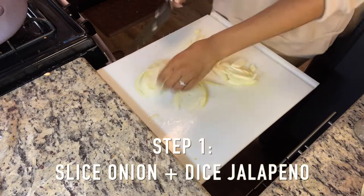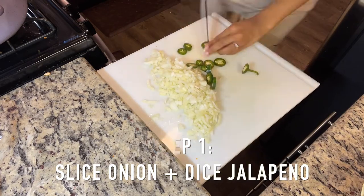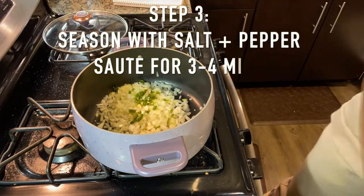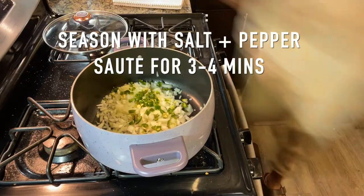I know that is a long ingredient list for this beautiful chili but it's so easy — you're basically just adding different things in different steps and leaving it alone. Step one, prep: you want to dice your onion, slice and seed your jalapeño, especially if you are not one for spice, to make sure there's not too many seeds in your chili. Step two, you want to heat a big pot over medium heat. Once it is hot, you want to add your oil, your onion, and your jalapeño. Step three, you are going to season those items with salt and pepper and then sauté them for three to four minutes.